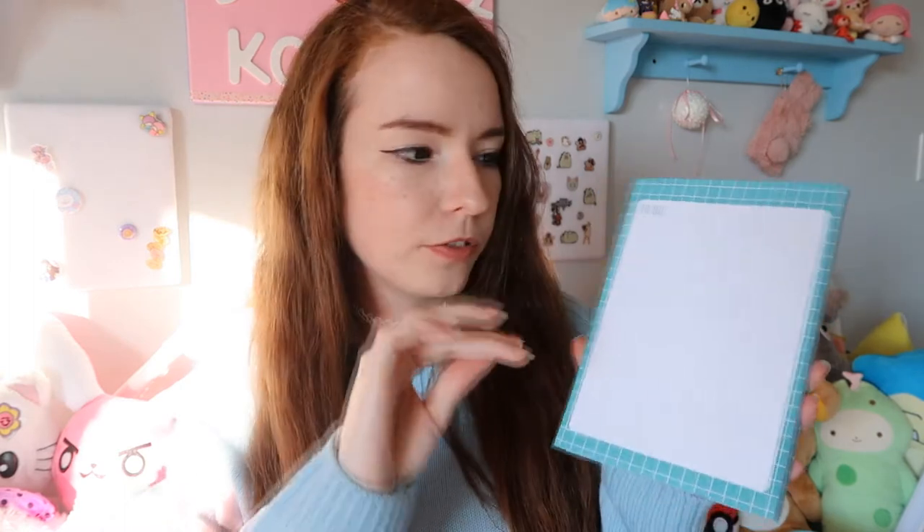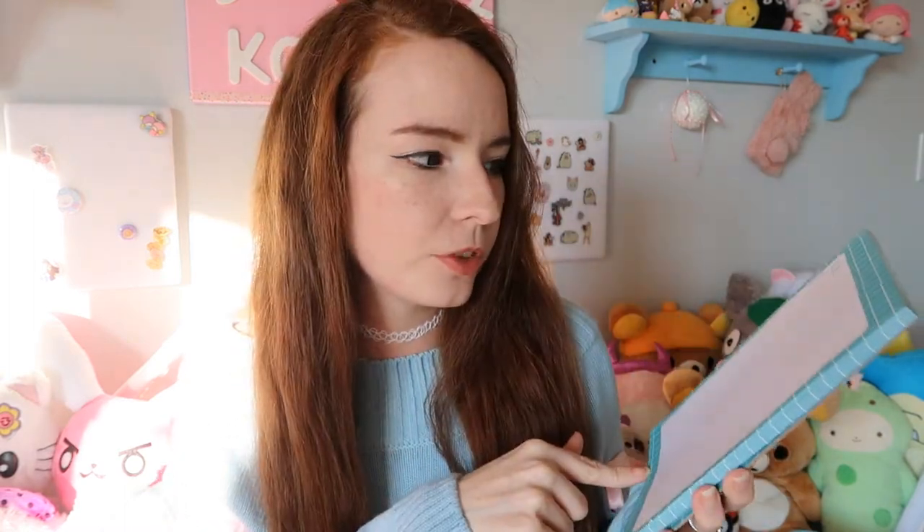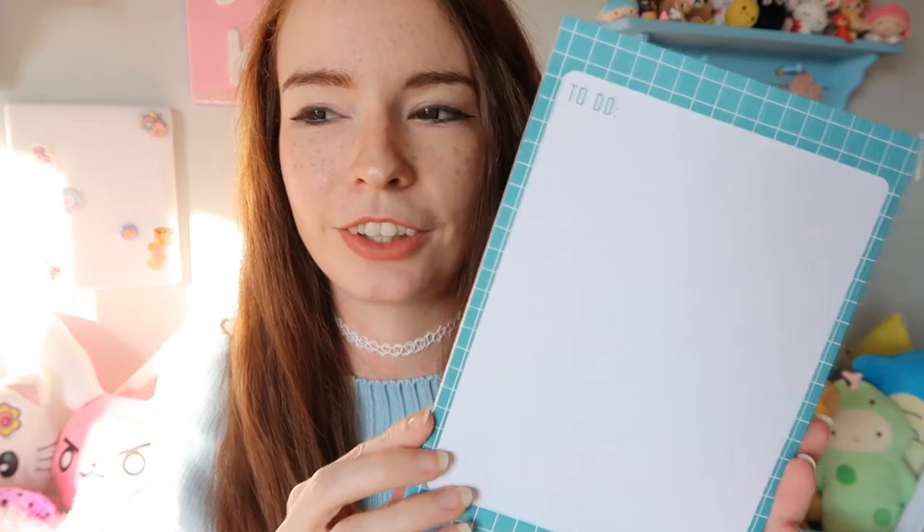I also picked up some stationery-type items. I got this paper pad of to-do lists — I figured I would just use it for whatever, really, jotting down notes. There's a lot of space and I was just a sucker for the teal grid border. I was like, I don't care if it's a to-do list or a note thing — I just need it because it's teal and grid-like and looks super cute.